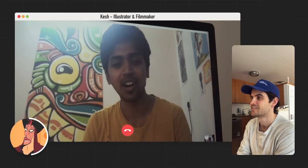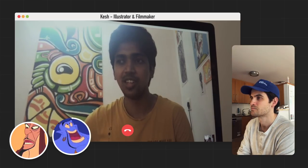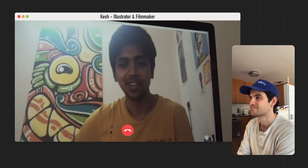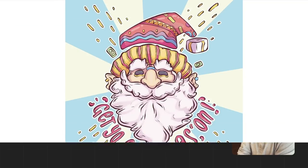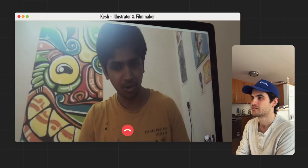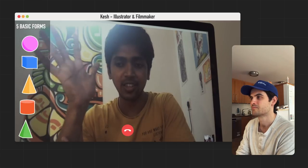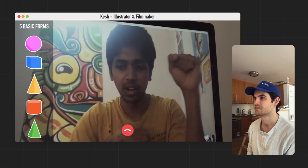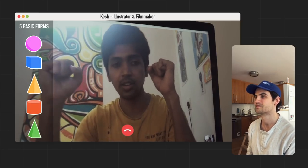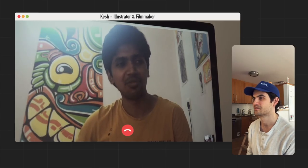If you look at Jafar, he's a very angular, sharp character. And if you look at the Genie, he's more soft and like a big blob. This is Keshe — an illustrator and filmmaker based in Chennai, India, and he definitely knows how to draw. His advice: drawing is less about actually drawing; it's more about seeing stuff. You can usually draw anything with a combination of five basic forms, so you've got to learn to break what you see into those forms — and most importantly, have fun.